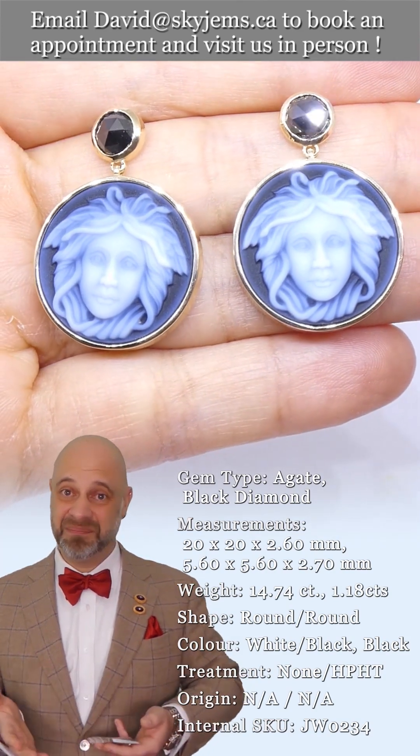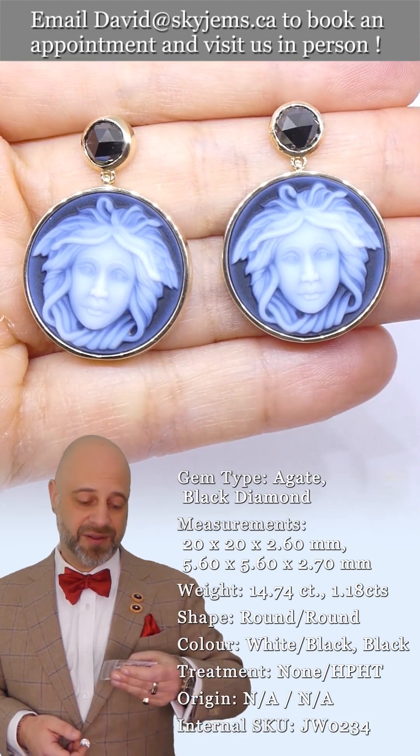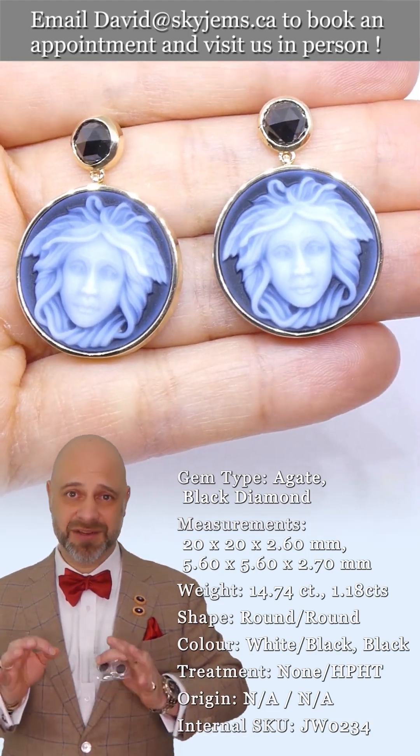So if you like them, buy them now. I don't even know if I can get more cameos like this. They're really just a spectacular, spectacular piece.